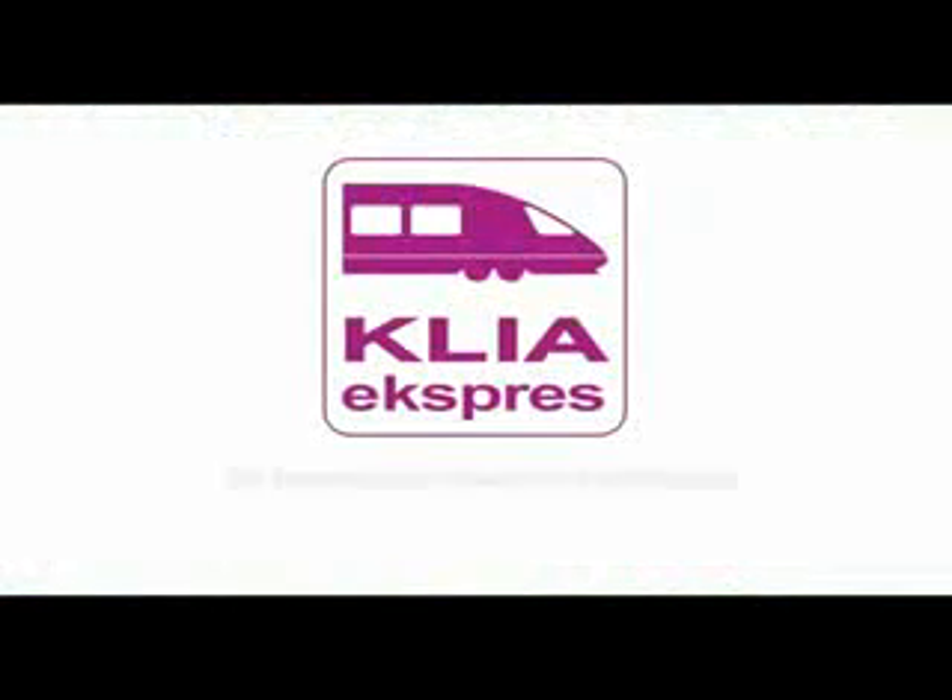KLIA Express — the fastest airport transfer in Kuala Lumpur.